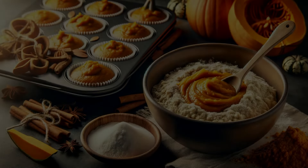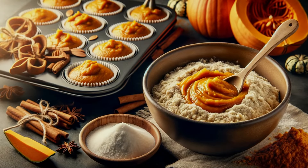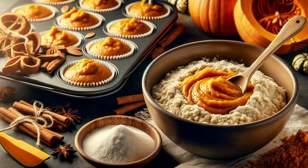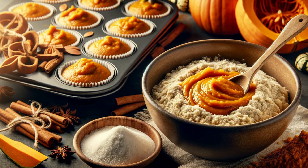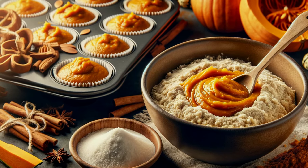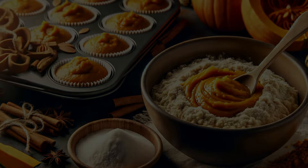Pumpkin puree is a fantastic way to add fiber and a subtle pumpkin flavor to your baking. Use it in a one-to-one ratio with butter for moist and flavorful muffins and cakes. Plus, it's a great way to use up leftover pumpkin.